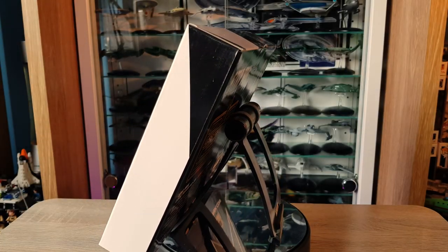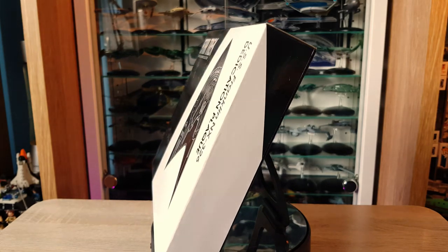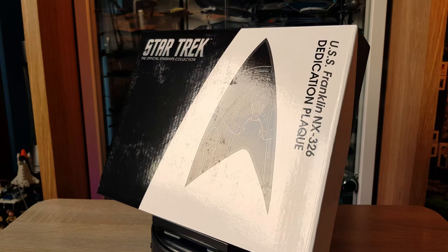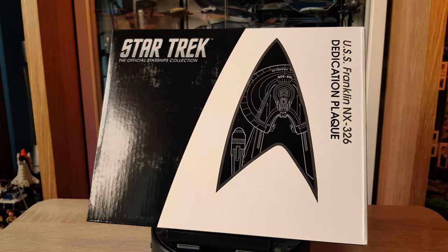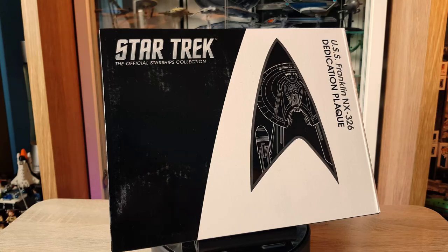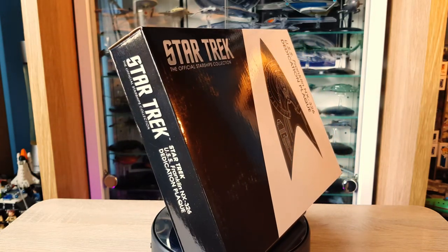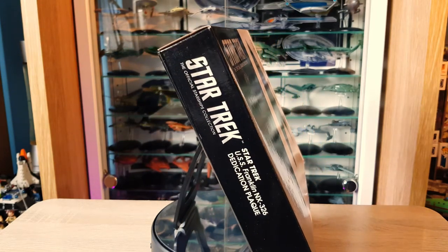Greetings everybody, Irish Trekkie back with another Star Trek: The Official Starships Collection review. This time we have another plaque — as you can see on our little rotating stand, we have the USS Franklin NX-326 dedication plaque from Star Trek Beyond. For full disclosure, this product has been gifted for review purposes by Eaglemoss; no conditions apply and my thoughts remain my own. The link is down below if you want to pick up any of their products.